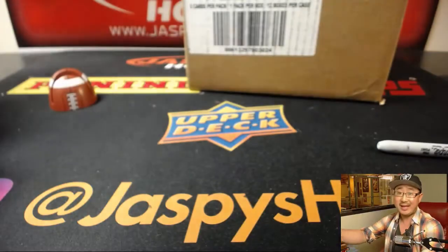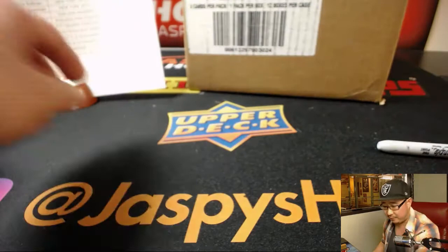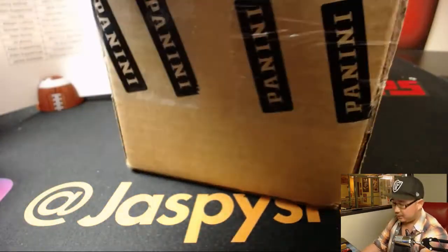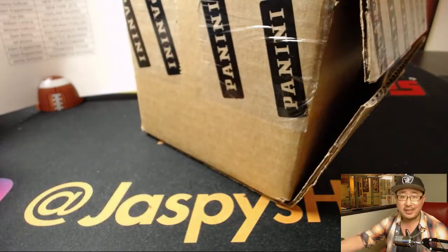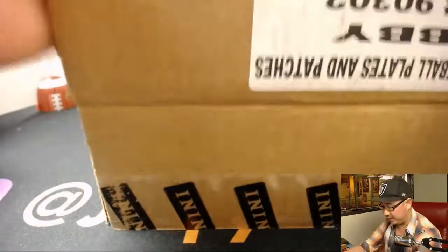We do have one case left, but that's reserved for the half-case divisional breaks. So if you want to do some random divisions, you can get into jazpiecehobbyland.com and join that. Each division in the half-case break is only $79.99 — it's as if you bought four random teams for $20 a spot. So I think it's actually a pretty good deal.